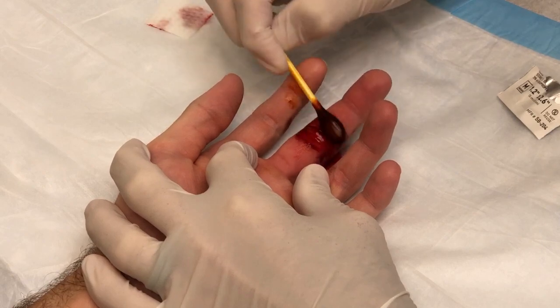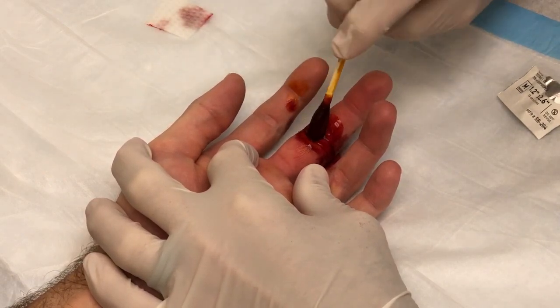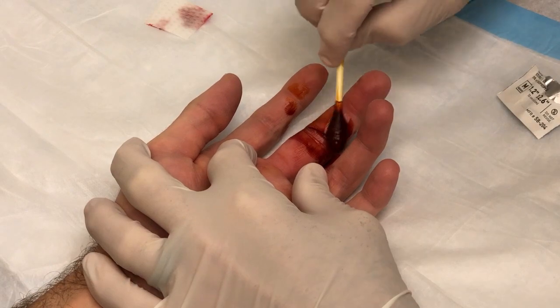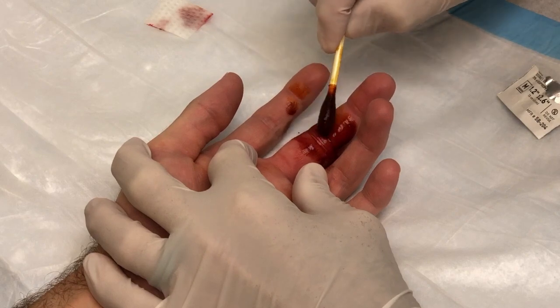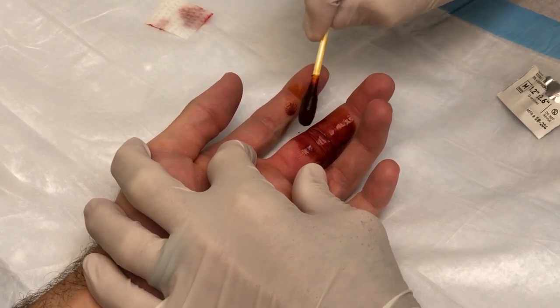When was your last tetanus shot? Can't remember — we can check the chart and find out. Was he on your schedule, Miss Linda? This should have been your procedure — I'm stealing from you. You sure you're okay with that?